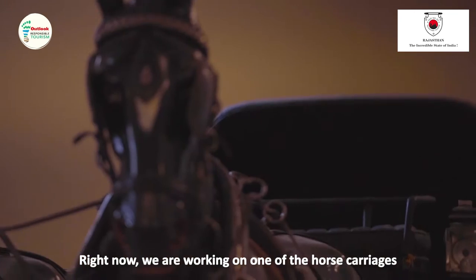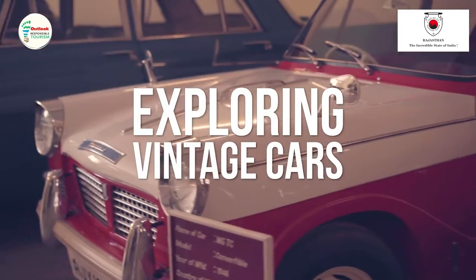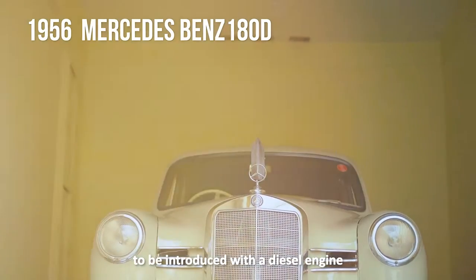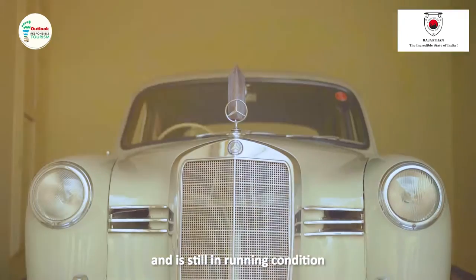Right now we are working on one of the horse carriages — this is being restored here only. This is one of the first Mercedes cars which was introduced with a diesel engine. This car still has its original paint, original upholstery, and is still in running condition.